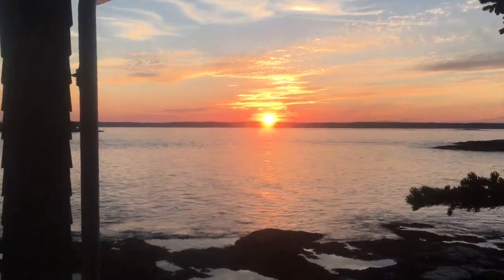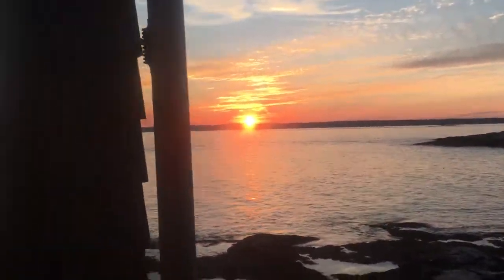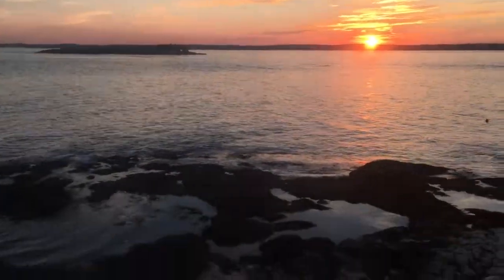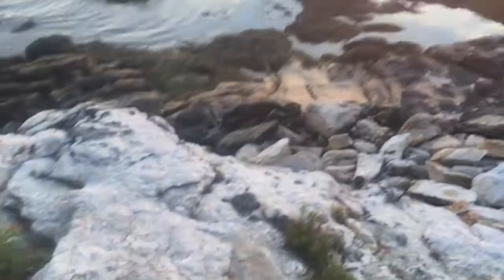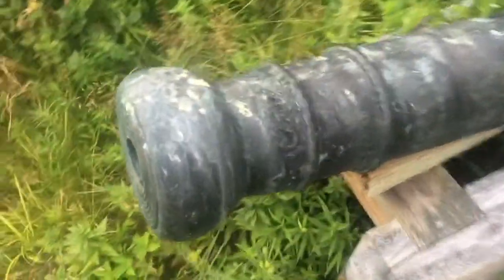Nice sunset — would have been nicer if we found some gold today, but still pretty nice. Bad day in Maine is still a good day. I was just walking along the beach and out behind this house...